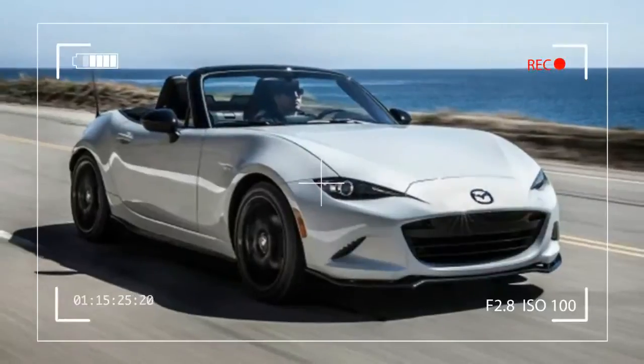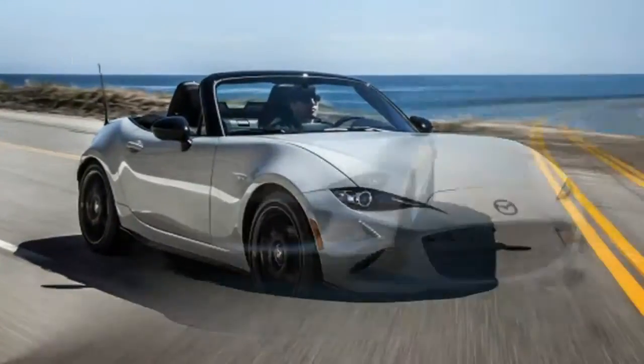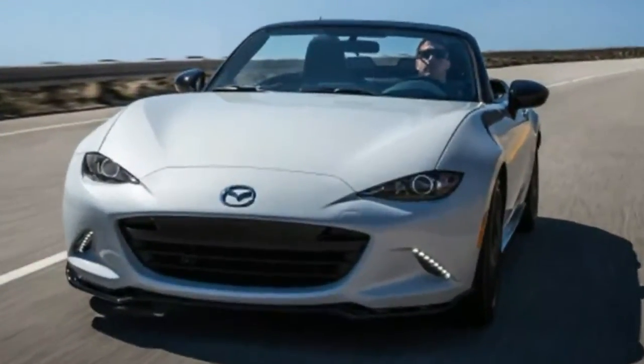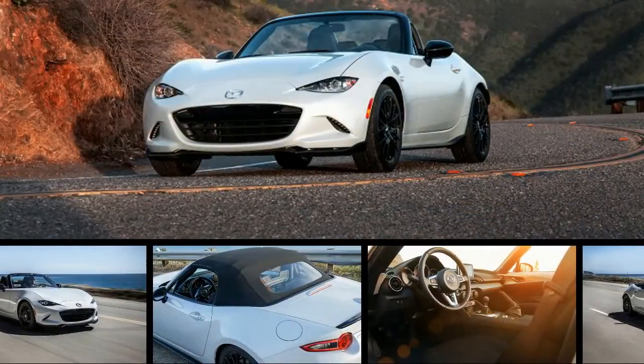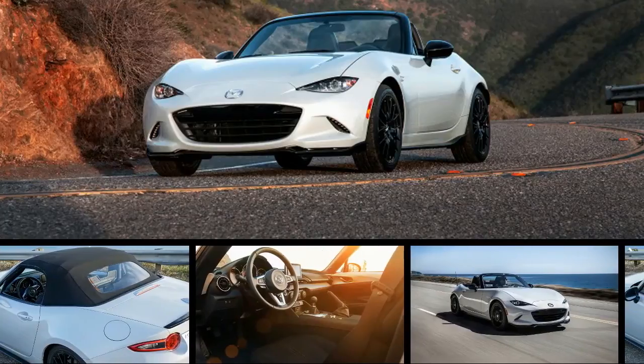The Mazda MX-5 Miata is a surprisingly versatile car. Not only is it hilariously fun on back roads and closed courses, it can also be a decent daily driver thanks to its solid gas mileage and usable trunk. But it doesn't excel in every driving situation.